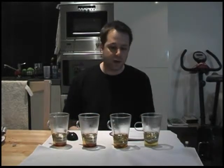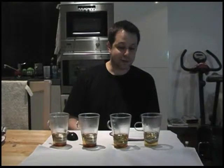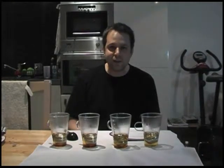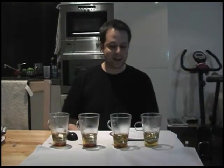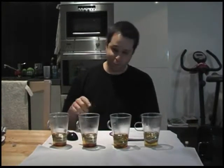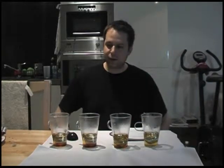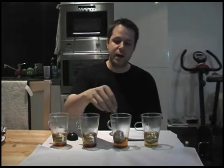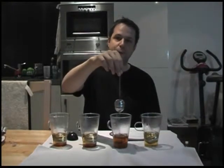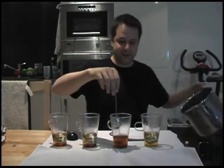The four teas are: tea number one, the First Flush Darjeeling Gidepa China Delight; number two, the Bai Lin Gong Fu; number three, the Ki Mun Hao Ya; and number four, their Superior Earl Grey. I've let these steep for about three or four minutes. I'm using four latte cups — heat-resistant glasses — so we can see the color of the teas, and into each I've dropped one of these tea balls.